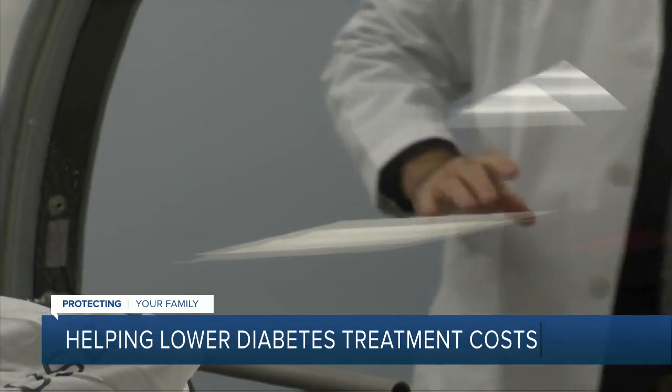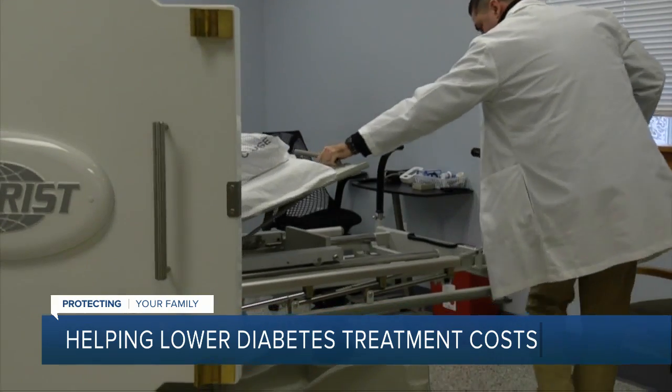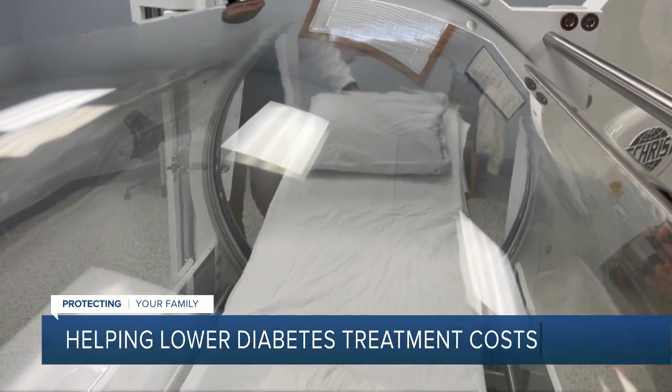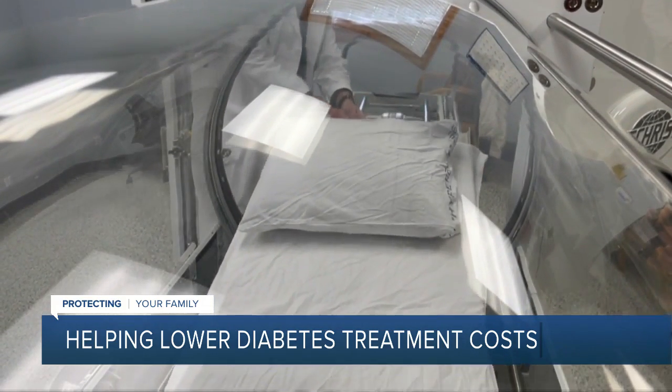Joe hopes his story encourages other people living with diabetes to see their doctor and look into treatment options. I would have lost my leg — not my foot, not my toe, not under my knee. I would have lost it probably up to here. It was actually, in a weird way, like a godsend that that wound happened, because without that wound happening, who knows what could have happened with my whole leg.